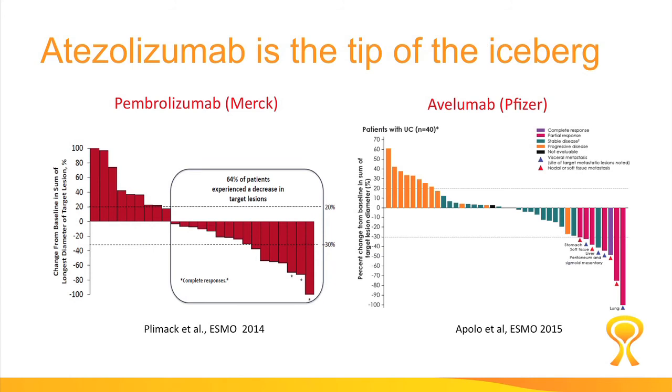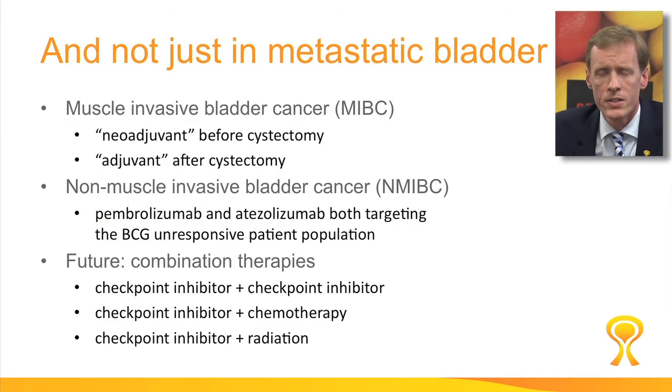This is just the tip of the iceberg. There are other drugs out there — the Merck drug Pembrolizumab and the Pfizer drug Avelumab — which are also in clinical development and are equally promising. And it's not just in metastatic bladder cancer; there are trials in muscle-invasive bladder cancer that's non-metastatic, for example before and after cystectomy. There are also trials in non-muscle-invasive bladder cancer with a couple of the drugs in BCG-unresponsive patients, and there's a whole list of potential combinations that are exciting prospects for the future.